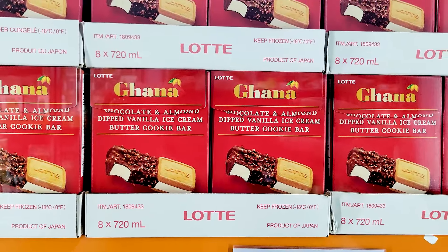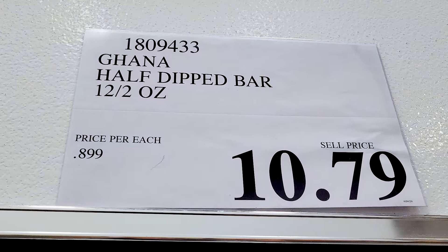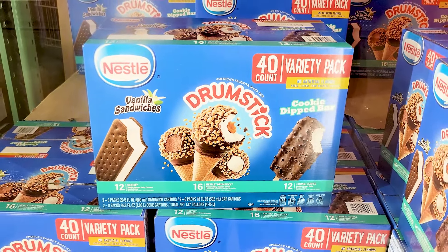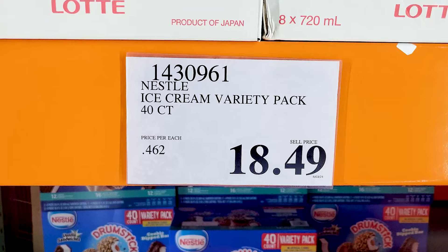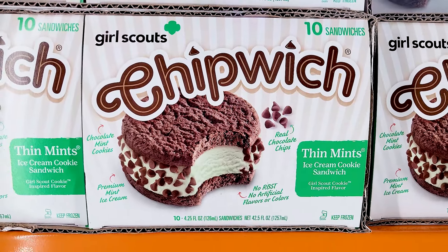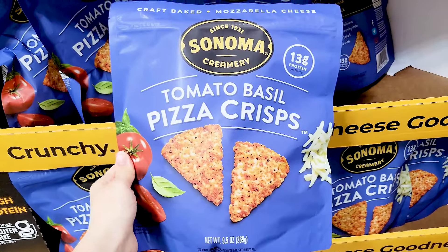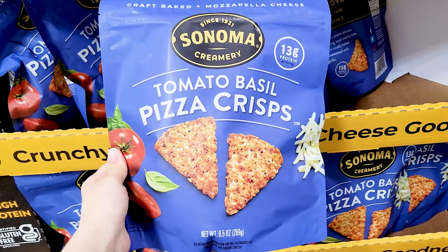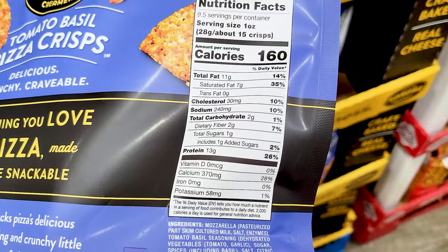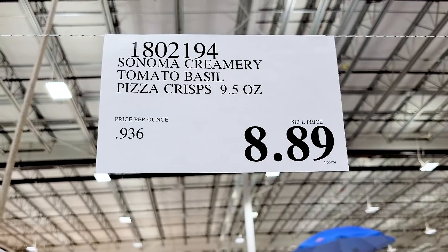Moving to some of the newer ice cream items, some of which are returns. You've got these Häagen-Dazs half-dipped bars, and one of the returning ice creams — the Island Way sorbets — was already sold out by the time I went to film, but they are back. You've also got Chipwiches and lots of other returning ice creams. These tomato basil crisps I haven't seen before — they looked kind of tasty at $8.89.